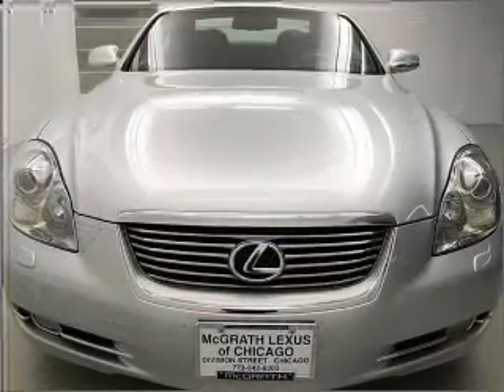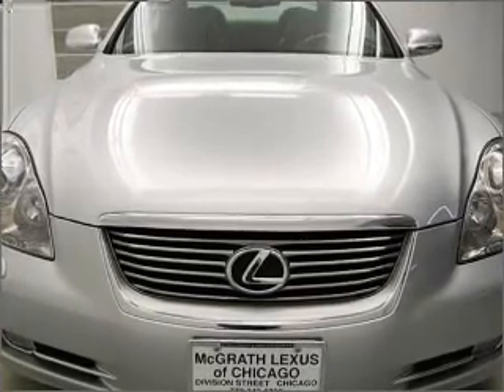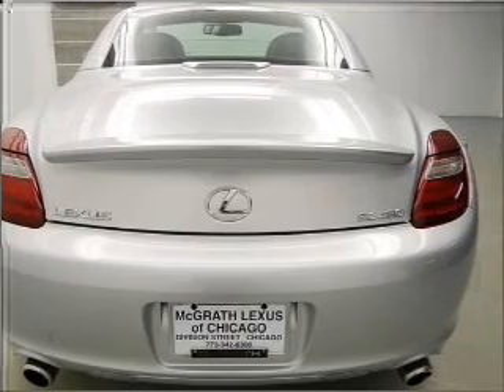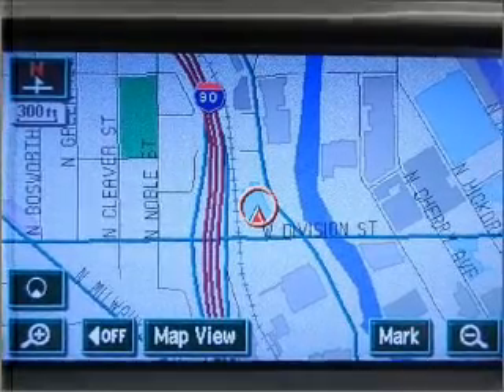Savor your listening experience with the premium sound system. Brake safely with the anti-lock braking system. Heated seats come for you on cold winter days. Our website offers more information on all of our vehicles. Call us today to start test driving.